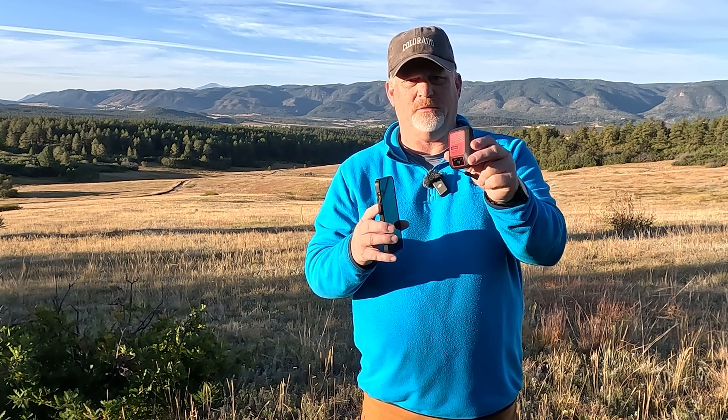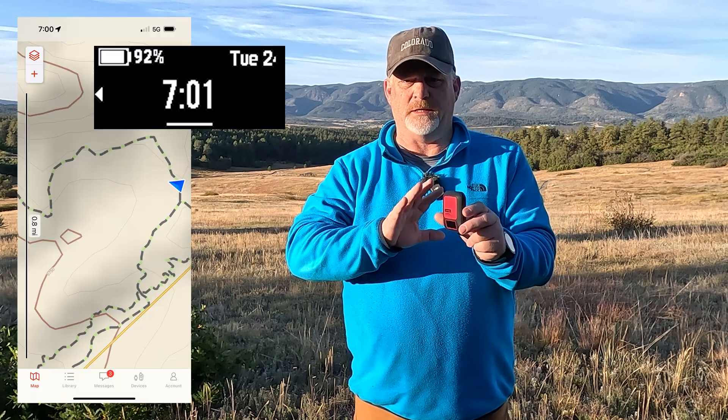I'm out here this morning testing the Garmin inReach Messenger Plus trackback. I've tested it two different ways, and I've shown how to see it on the device and when synced to the Explorer app. I'll have screenshots of all this. I also want to let you know that the Messenger Plus trackback works just like the Garmin inReach Mini 2 — it's different than the 67i, but it's like the Mini 2.